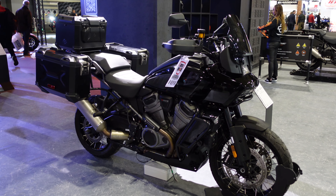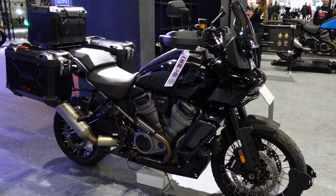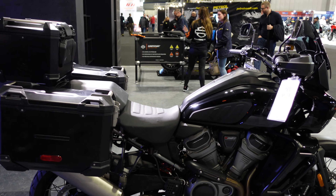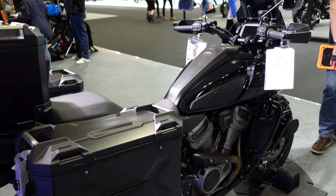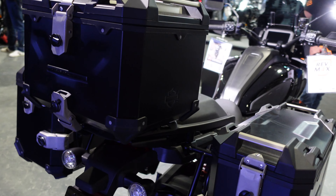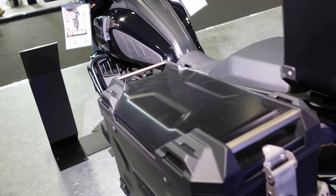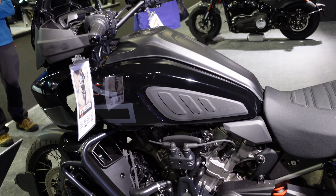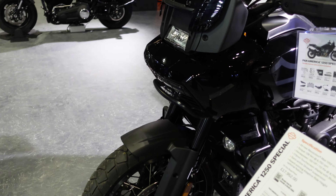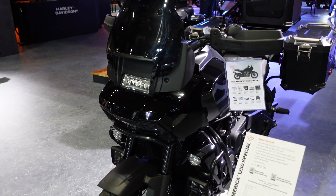So this is the Panamerica — this is the liquid-cooled Revolution Max V-twin, 1250cc. I've ridden one of these on-road and off-road. For a first go on an adventure bike I think they've done a great job. It's not exactly for me — I'm not quite ready to replace my GS with this yet. BMW have been working on the GS for over 40 years to get where they are now, and this was Harley-Davidson's first go. I took it on knobbly tyres around the adventure trail at the ABR Festival — I only dropped it once, but it was some very slippery mud.